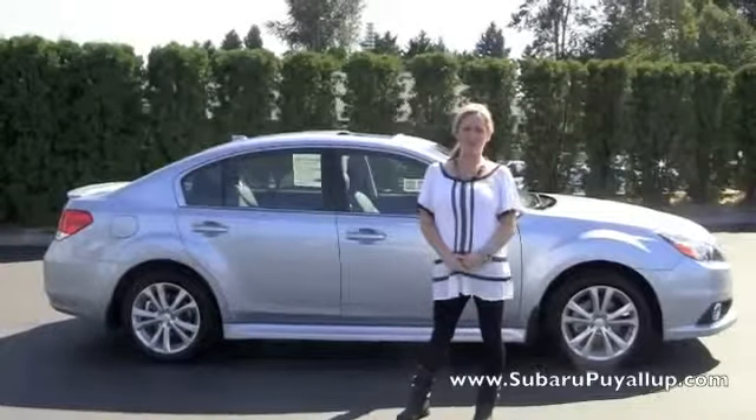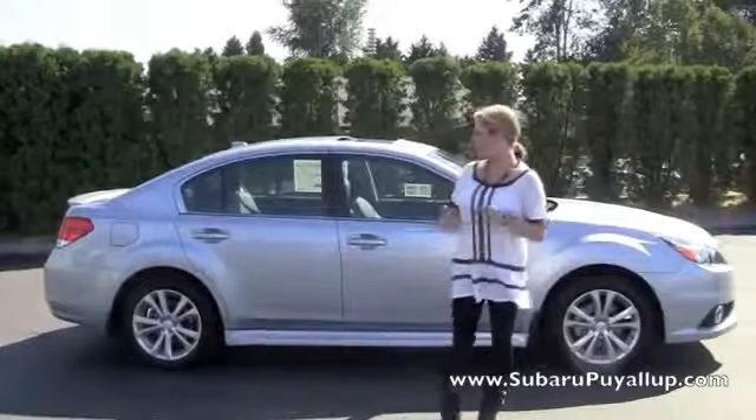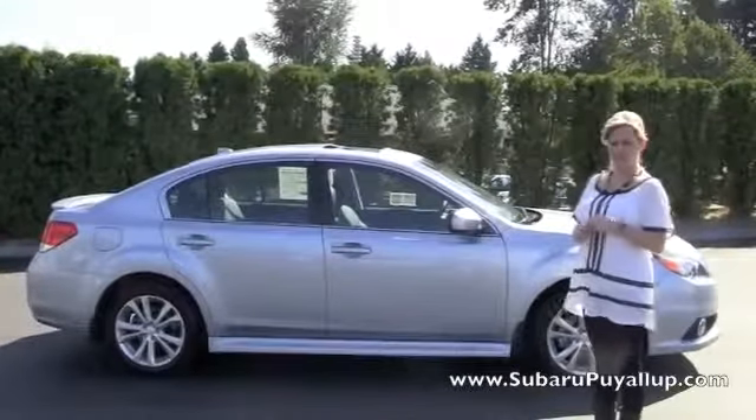Hi, I'm Shelly at Subaru Puyallup, located in downtown Puyallup off of River Road. I'm excited to introduce you to the new 2014 Subaru Legacy.